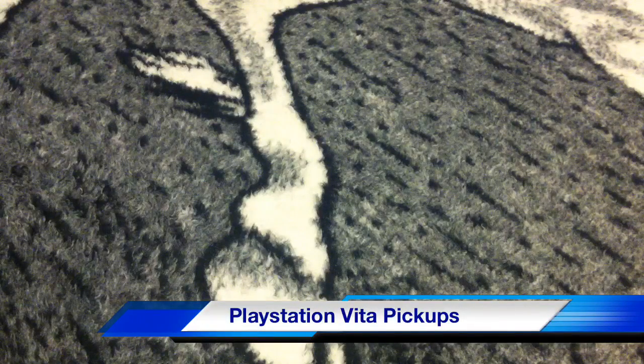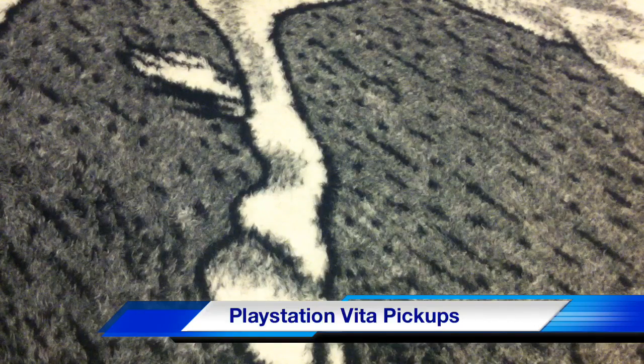Yo yo yo, what's going on folks, Elder Geek back once again. We're actually one day away from the official PlayStation Vita launch outside of the first edition bundle.